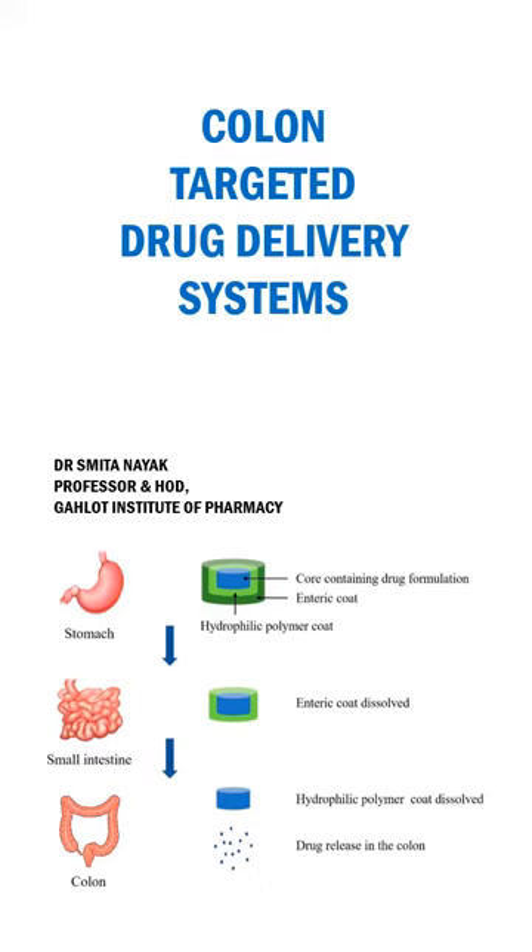Drug targeting to the colon is very useful when an intentional delayed drug absorption is desirable, especially in the treatment of diseases with peak symptoms in the early morning such as asthma, angina, or arthritis. Colonic drug delivery has also been found useful for improving the systemic absorption of drugs such as nitrendipine, metoprolol, theophylline, and isosorbide mononitrate. However, this technology is still in its infancy and requires a substantial amount of further research. Generally, colon targeting is achieved by oral or rectal administration.